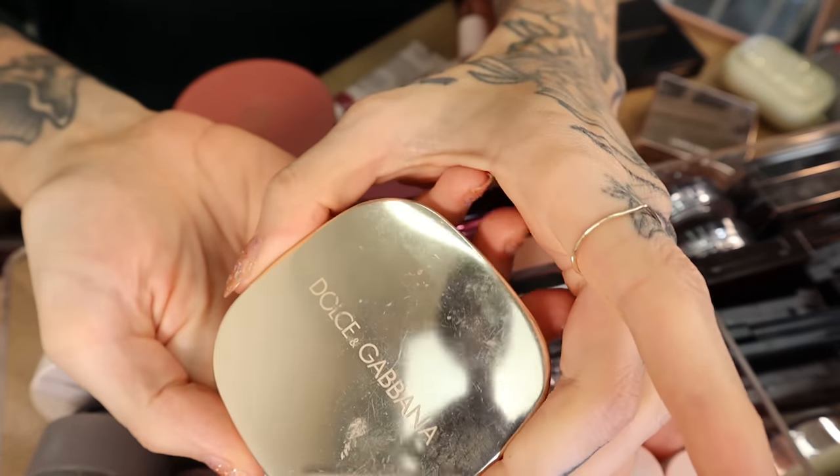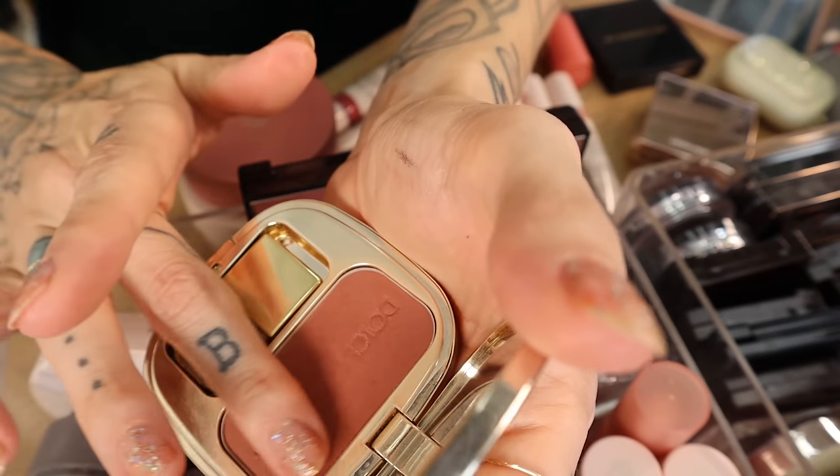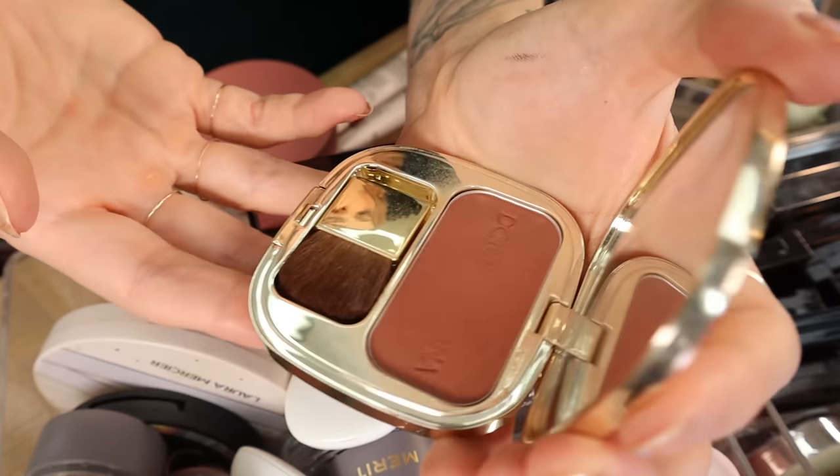Dolce & Gabbana does not make this shade of blush anymore — this is Mocha. The only reason I would declutter this is that it's a little scented, which kind of bothers me. But Mocha — they don't make it anymore and it was just the perfect rusty peach. I haven't found another blush quite like it.